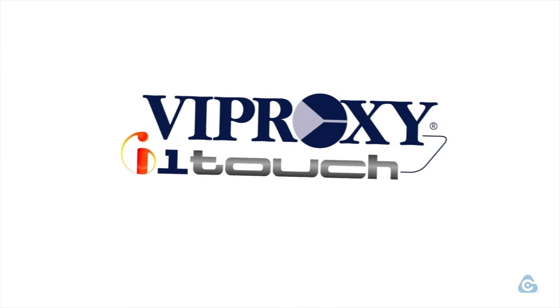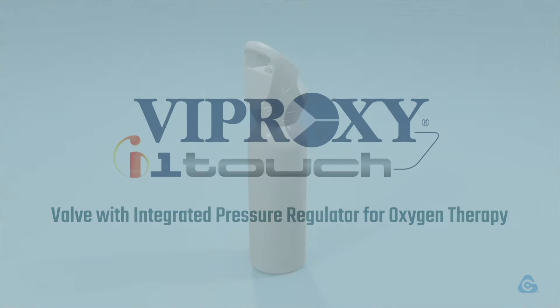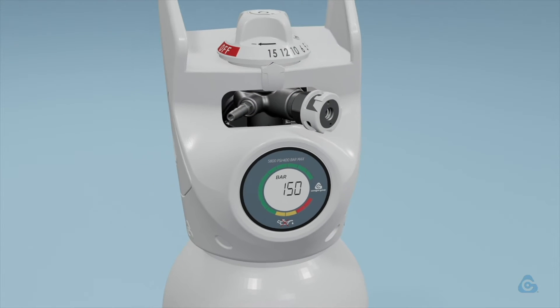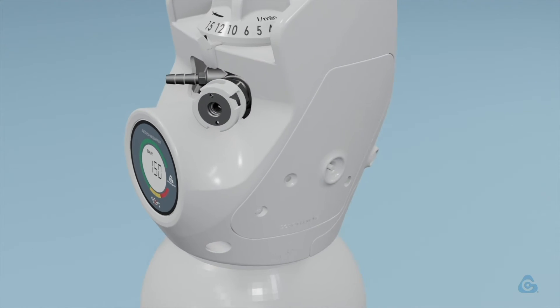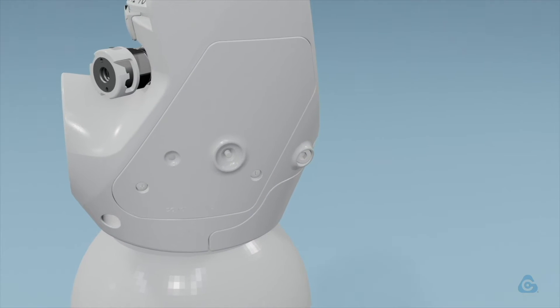All that is possible thanks to Viproxy I-1 Touch, a superior technological device belonging to the Cavana Viproxy Viper range for medicinal oxygen. Thanks to an incorporated IoT electronic board, it's capable of collecting data and delivering detailed information, simplifying the caregiver's work, the oxygen distribution, and administration.